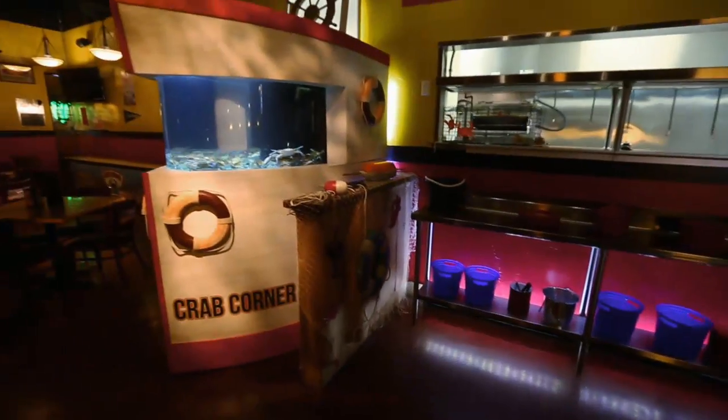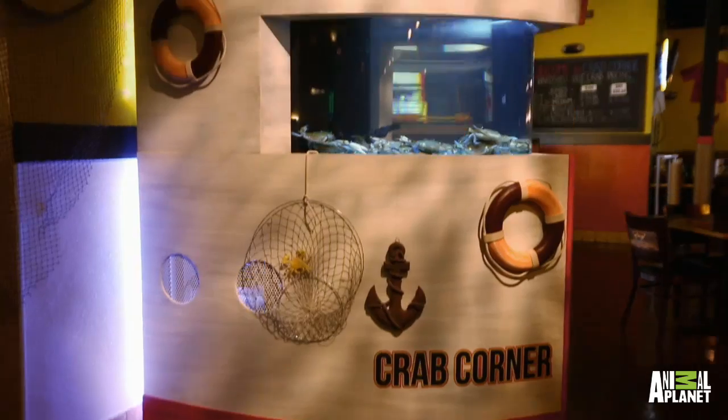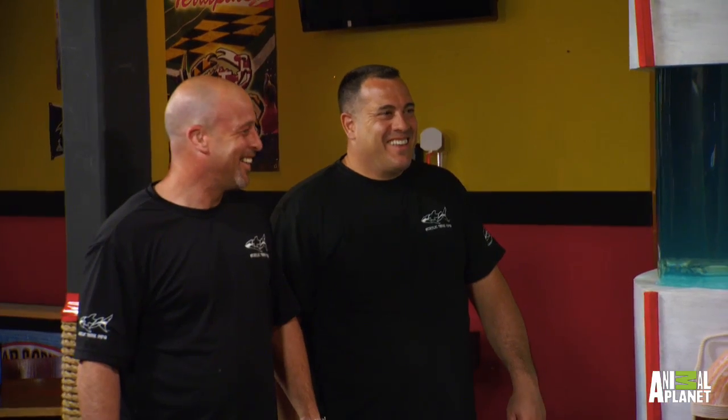Wow, dude, oh my God. That's what I'm talking about. Wow, it's a boat, man. You guys crushed it. Wow, you guys nailed it, dude, honestly.